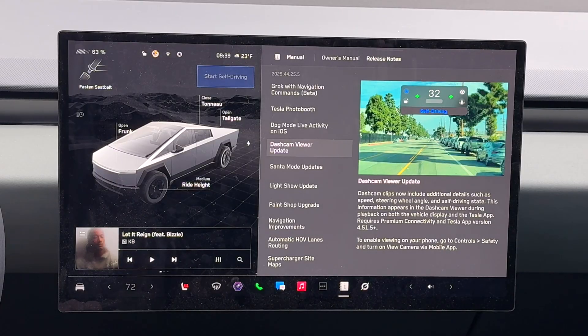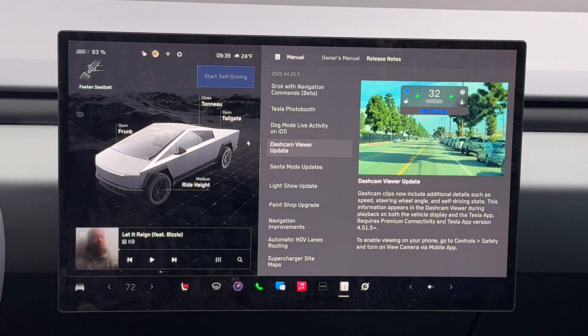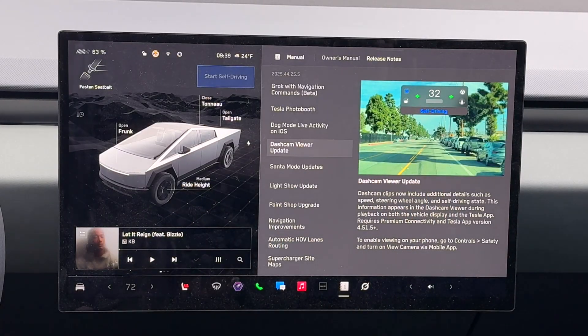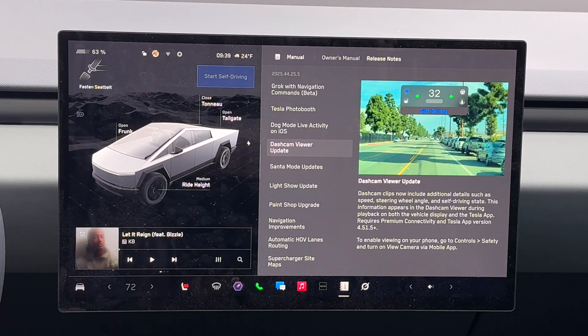Dash cam viewer update, which is really great — it now shows if the car is in self-driving or not and gives you more stats on what the car was actually doing in terms of braking and acceleration. So when we see clips on X or YouTube, you'll be able to tell exactly what the car was doing and whether it was self-driving or not. Really great to see that.